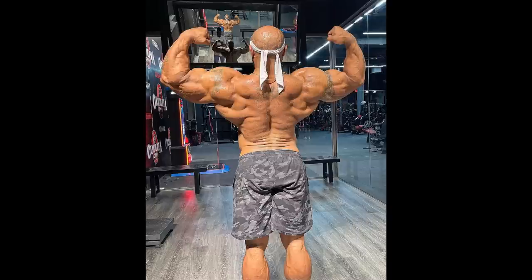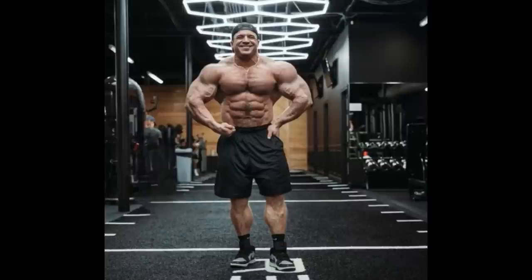He needs to add overall mass — even though he's a mass monster, for his height and frame he needs to be even bigger, in the ballpark of Samson Dauda, to be really competitive. I think he was on a really good path last offseason before the incident stopped him. If he gets back on track, regains what he lost, and gets conditioned, he's gonna be really good.